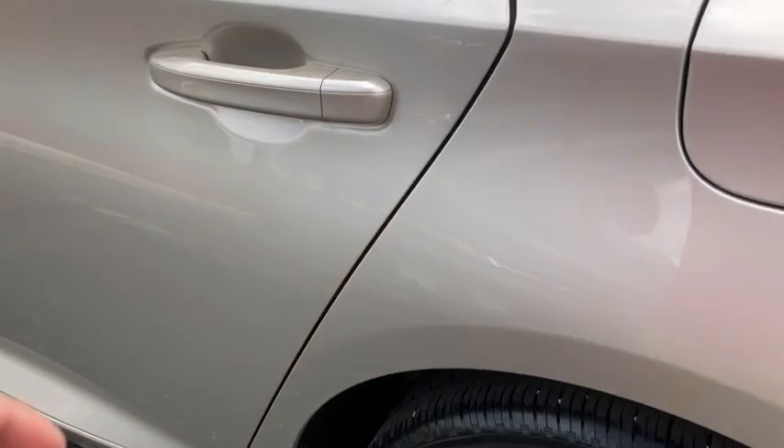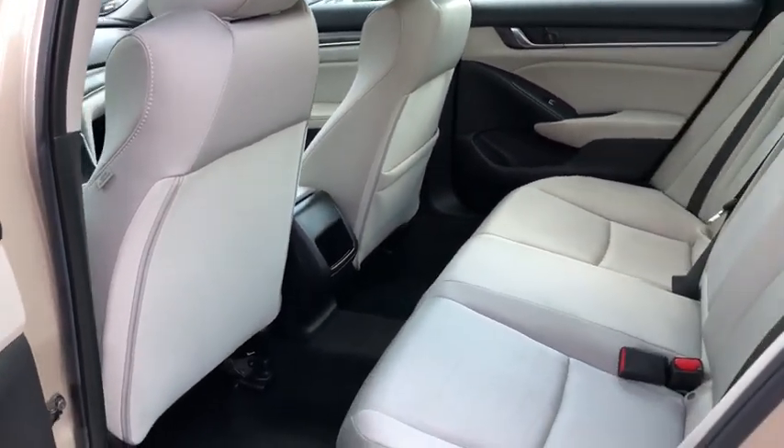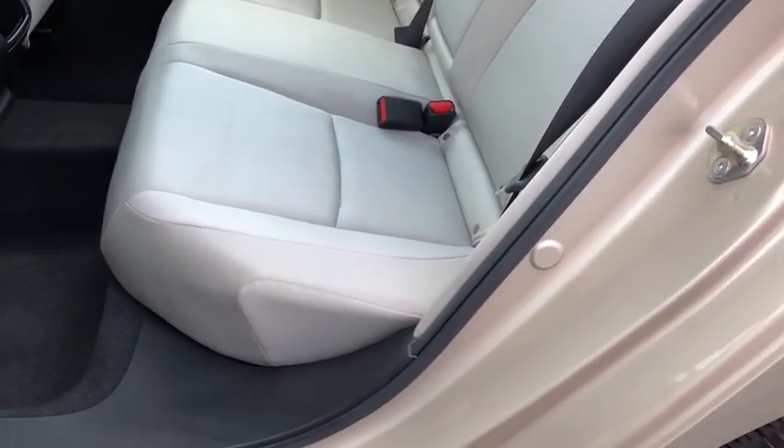Brake assist, tachometer, overhead console, remote keyless entry, cloth seat trim, front reading lamps, front bucket seats, tilt steering wheel. Come take a test drive today.